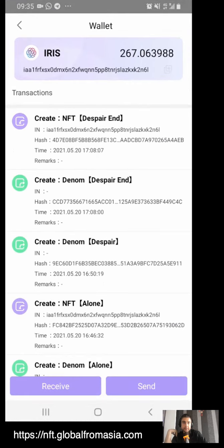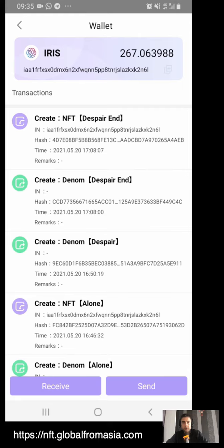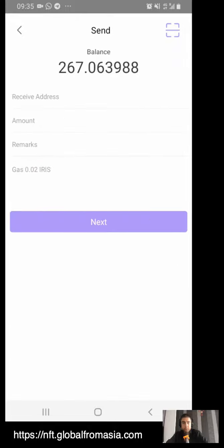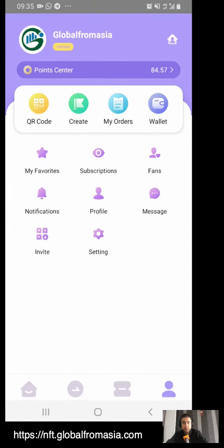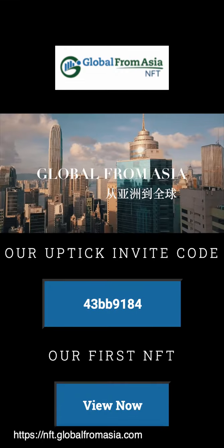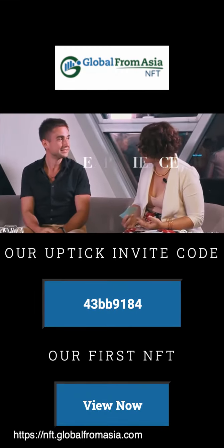Here is our wallet. You can see different transactions where we've minted NFTs, transferred coin, and transferred NFTs. We can receive the same as the wallet and we can also send, so we have a balance. If we have your wallet address, we can send you tokens, which are IRIS for this platform. Follow us at Global From Asia on Uptick, and we hope to do many NFTs together.